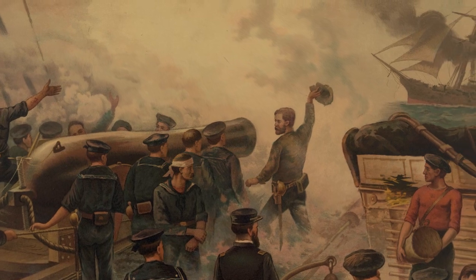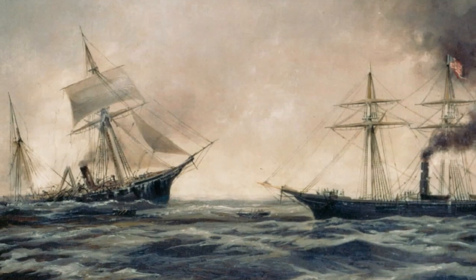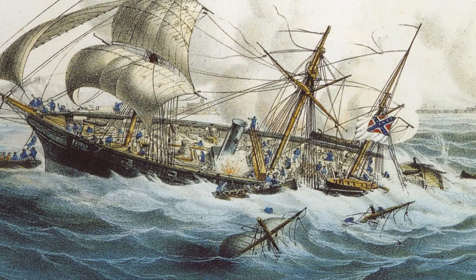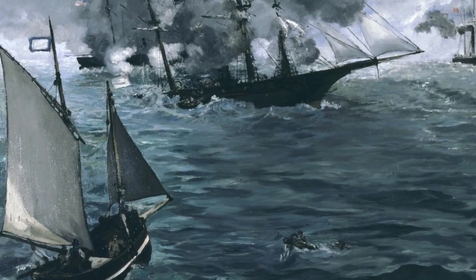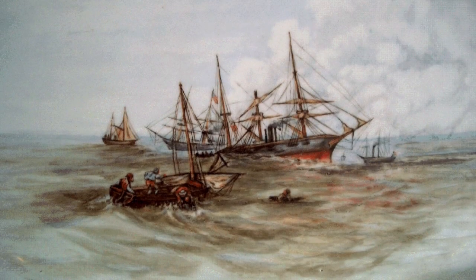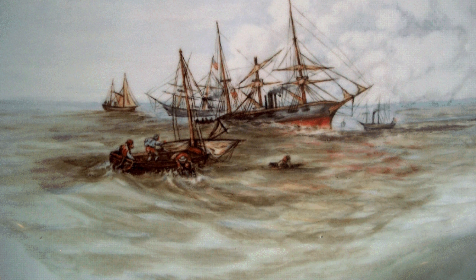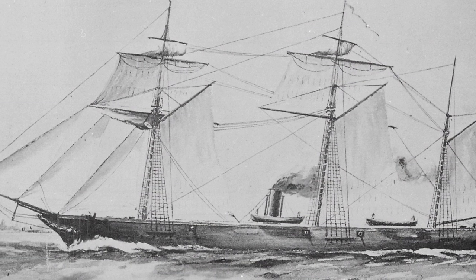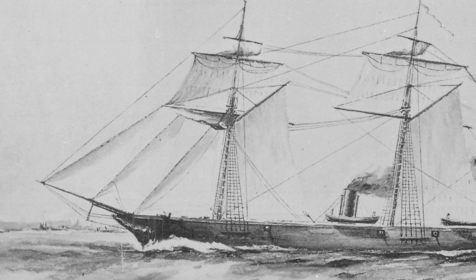The Kearsarge's shots were much more accurate. Tearing below the waterline, the Alabama began to fill. Finally, after an hour, it was clear that the Alabama would sink, and Sims raised a white flag. Forty Confederate sailors were killed or drowned. Only three were wounded on the Kearsarge. The North rejoiced when they received the news that the feared raider had been sunk. Although the Alabama had not been able to change the course of the war, she dealt American shipping a blow from which it would not recover for many years.